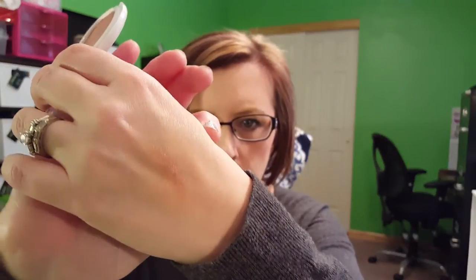I got this blush called Wild Rose by Pacifica in my Ipsy bag and it has this really cute little unicorn on it, but the color is gorgeous. It has this sheen to it, which is really nice because then you don't have to really use a highlighter. It's so hard to swatch blushes, but it's really pretty. I love that and I think it's not full size, but it was probably close to it.